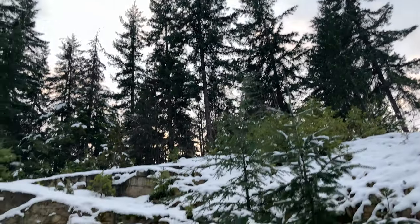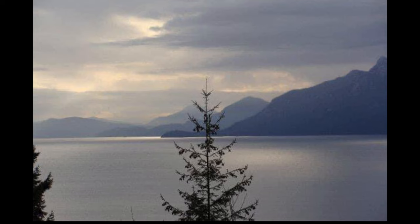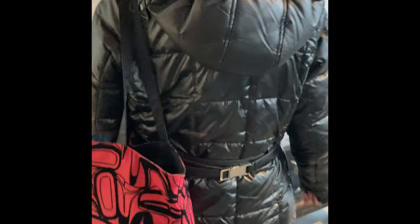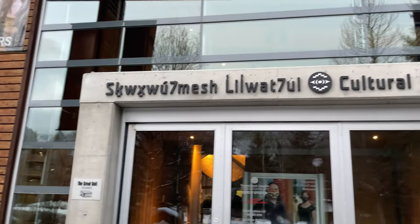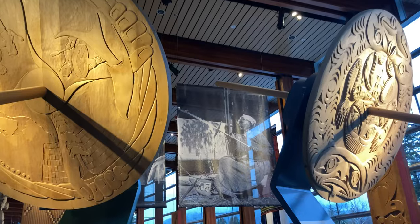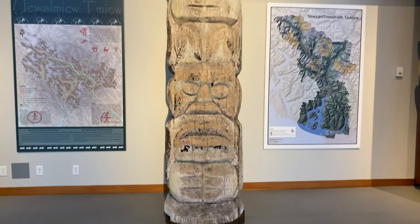The two of us packed up the car and left pretty early, about 6am, to drive from Vancouver along the beautiful Sea to Sky Highway up past Squamish all the way to Whistler. At Whistler there is a really amazing cultural center and museum called the Squamish Lil'wat Cultural Center, or the SLCC, and they were hosting us for the day to teach natural dyeing.